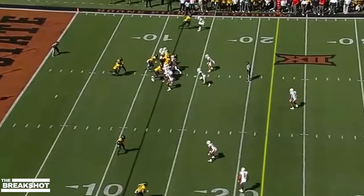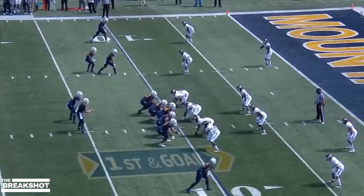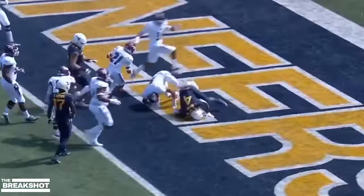Broken tackle for Leti Brown. Second and zero for Leti Brown — straight downhill. Touchdown, West Virginia.